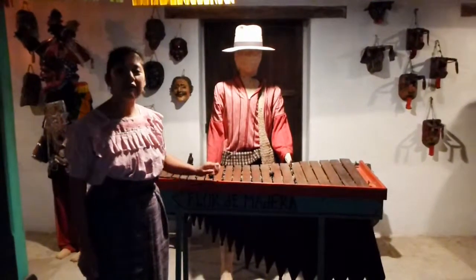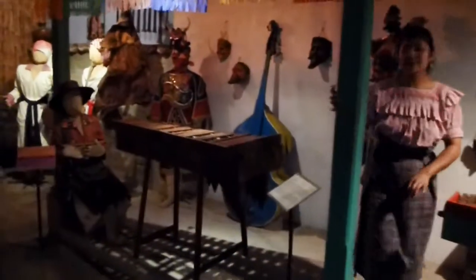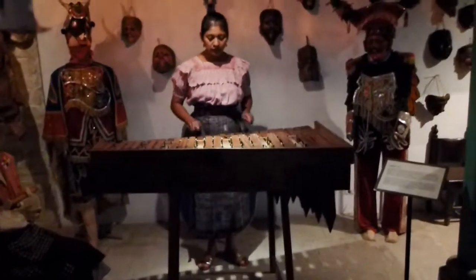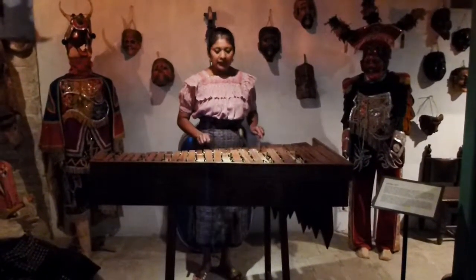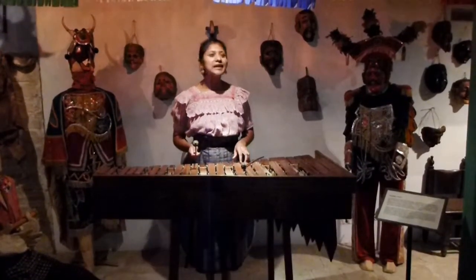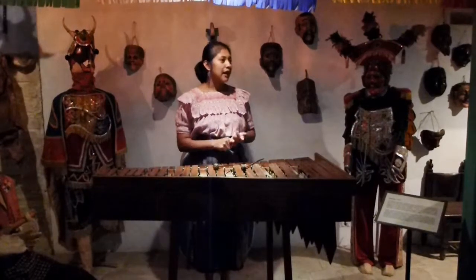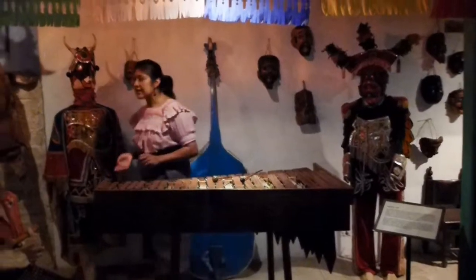In Guatemala, we have the modern marimba. Here you can see a copy — normally this marimba is huge and played by many people. Its name is marimba pura. It's like a piano with double keyboards. It was created in Quetzaltenango in 1894, and it is accompanied by other instruments like guitar and saxophones — together they form the orchestra marimba.